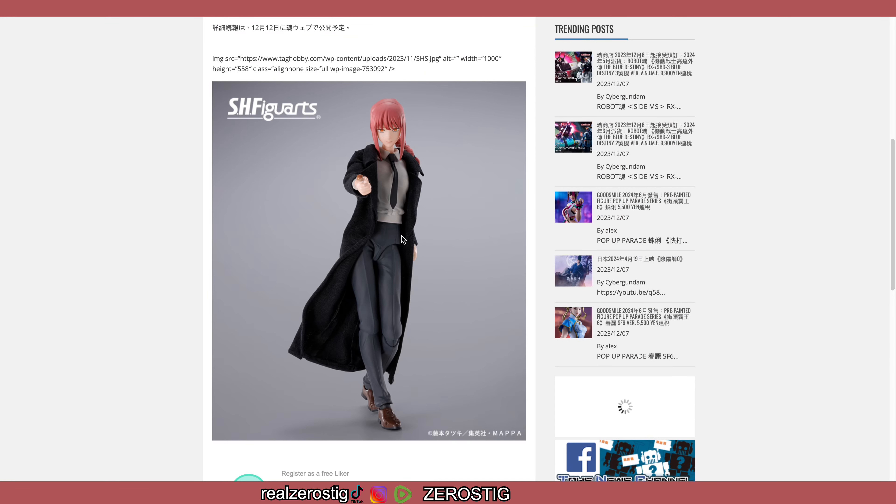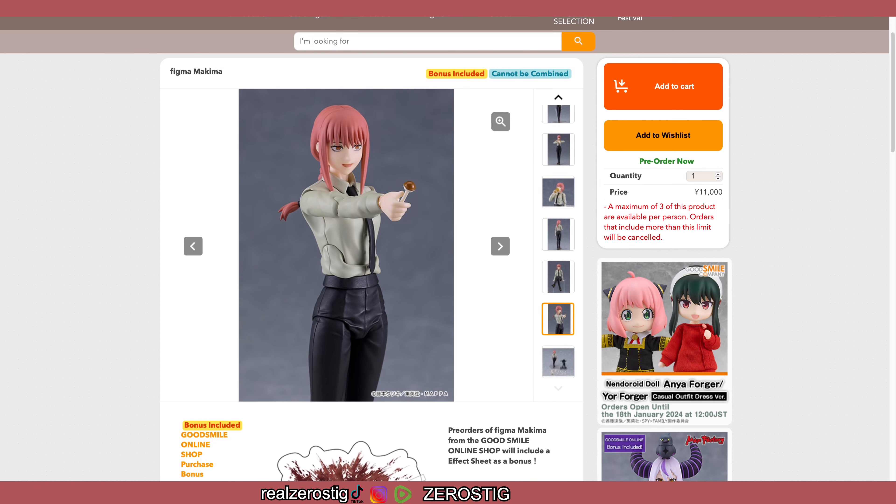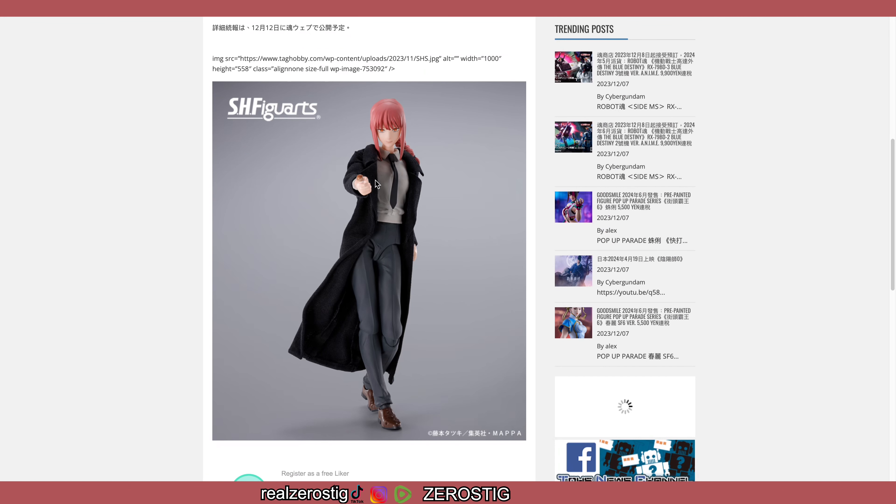Now we still have to see the articulation — that's what we're going to be waiting for. Until we get more images we cannot say definitively, but I have to give it to SH Figuarts here, at least judging by this picture alone. Once we get more images I'll definitely make an update video. So far when it comes to Makima, SH Figuarts nailed it pretty well.